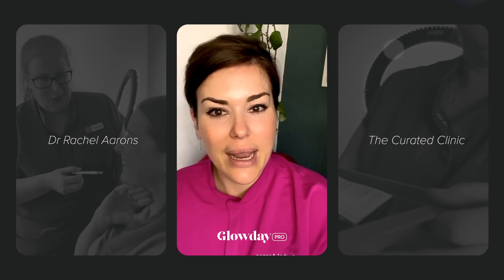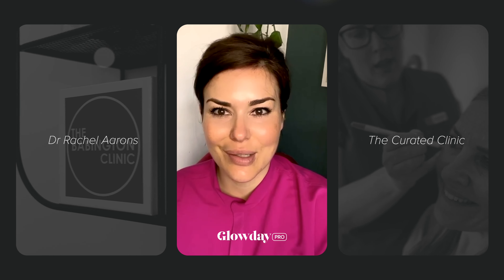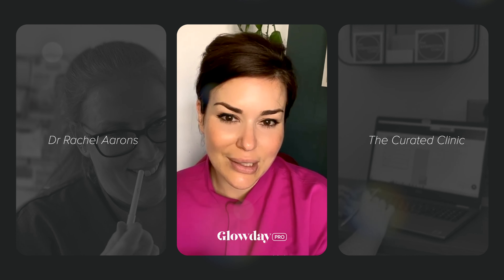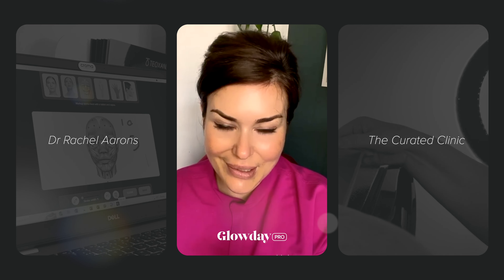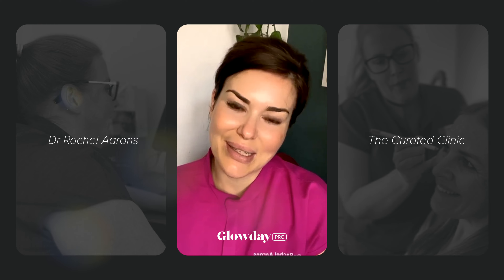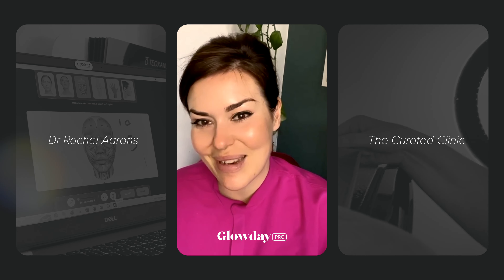I got introduced to Glow Day by another doctor friend a couple of months ago and I genuinely wish I had found it sooner. It allows me to spend more time doing the thing which I actually love — treating the patient — and less burden around getting the patient there, booking them in. It has genuinely helped my business grow in ways that I didn't anticipate happening this year.